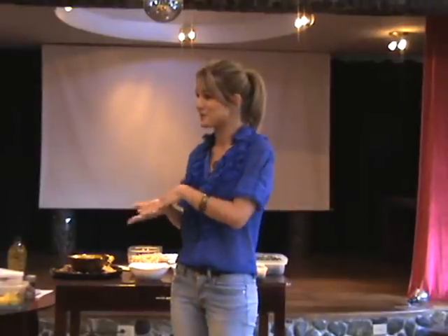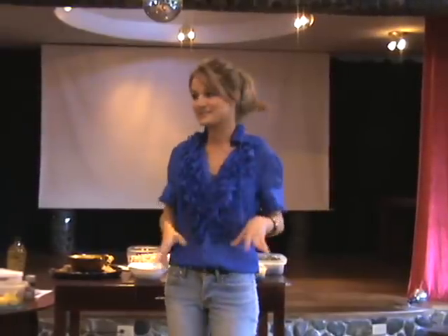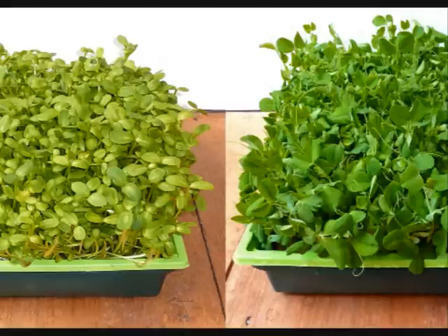The big reveal — group number one, the most nutritious, the most amazing sprouts that you should have in abundance and add to absolutely everything — is wheatgrass. So we're talking about wheatgrass, snow pea shoots, sunflower shoots, and buckwheat lettuce. Those four are in the top category.